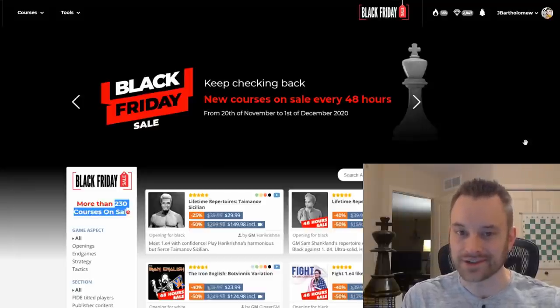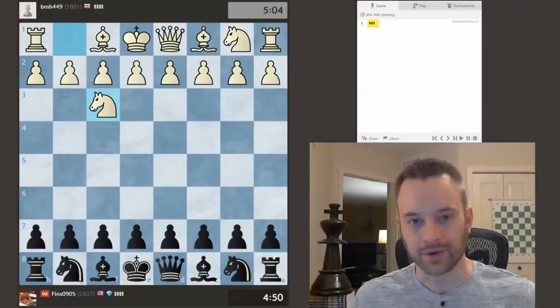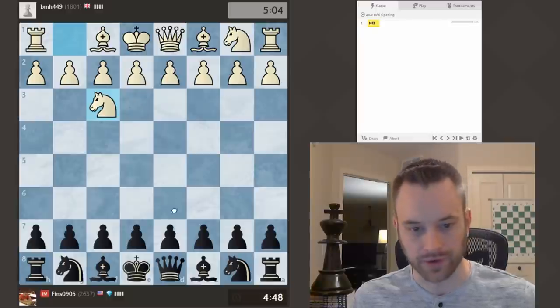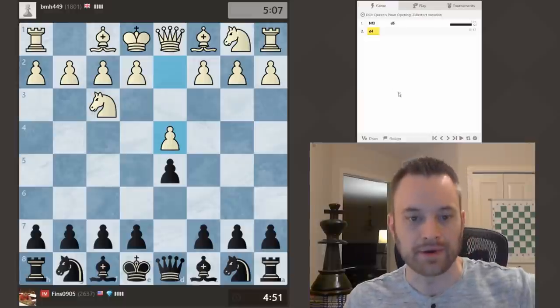Alright, thanks guys. Let's jump into the action in today's Climbing the Rating Ladder video. I'm playing BMH449 in a 5-plus-5 game. Let's go — let's see what my opponent has in store for me.